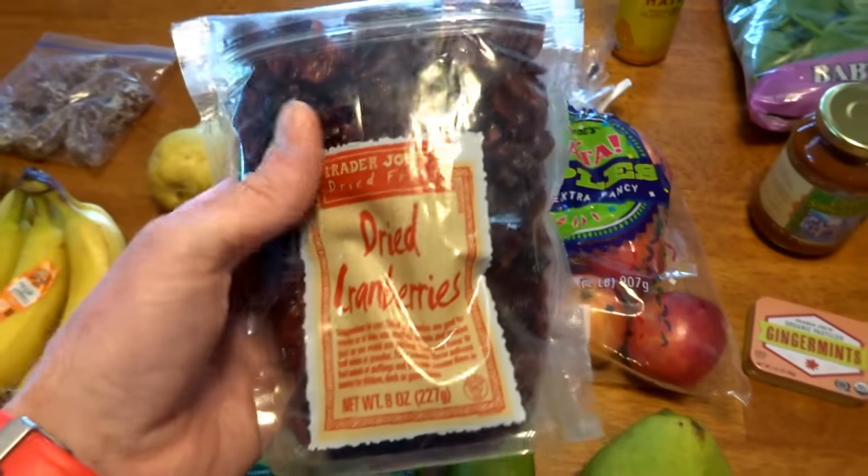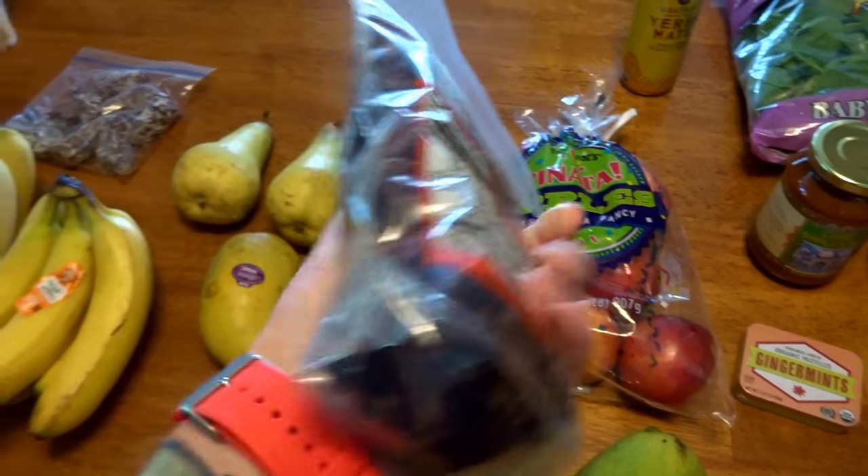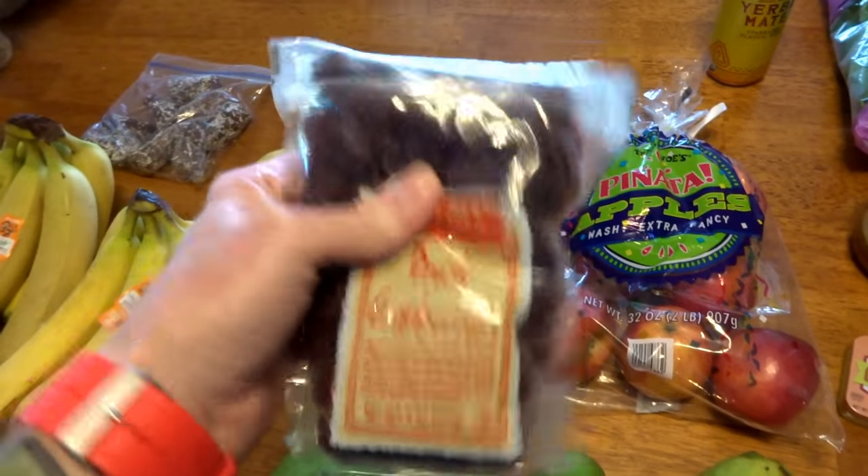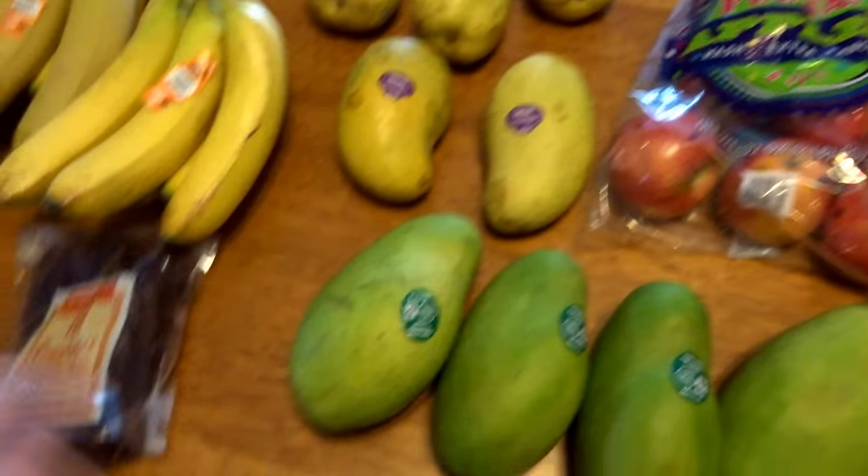Dried cranberries — I like to put those in my granola or oatmeal or something like that.